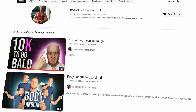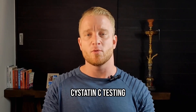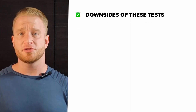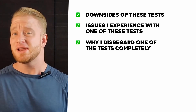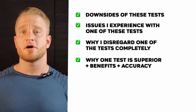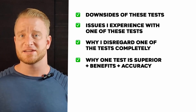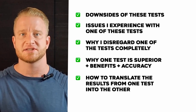This is the most in-depth video you can find on YouTube comparing EGFR/creatinine testing versus Cystatin C testing and whether or not your kidneys are healthy. I'll cover all the downsides of one of these tests, all the issues I experienced, why I completely disregard it as a valid test, why the other test is superior, and how to translate results from one test into the other.